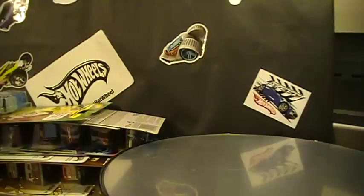Hey there YouTube, South Georgia Hot Wheel here. Just thought I would make a quick trade video — hadn't made one of these in a while. I am trying to finish up some older treasure hunt sets from 2002 and 2003. I'm looking for about half of them in both sets.